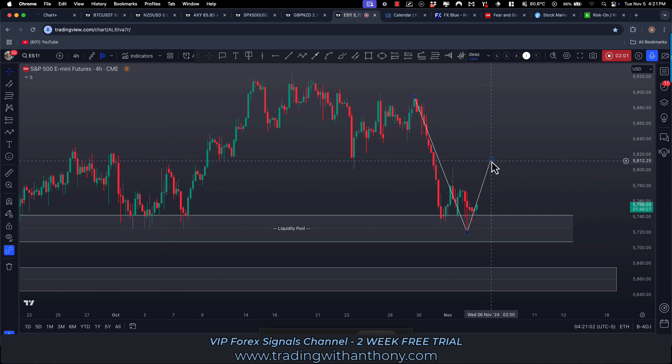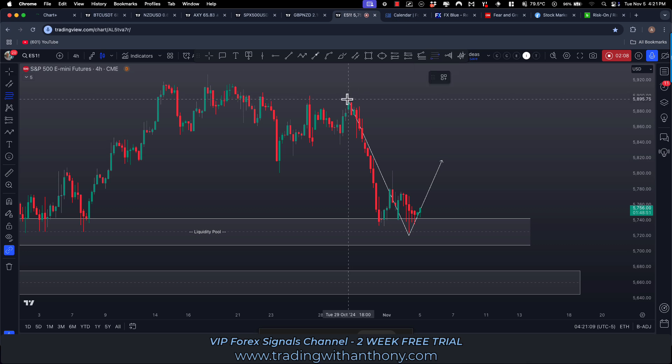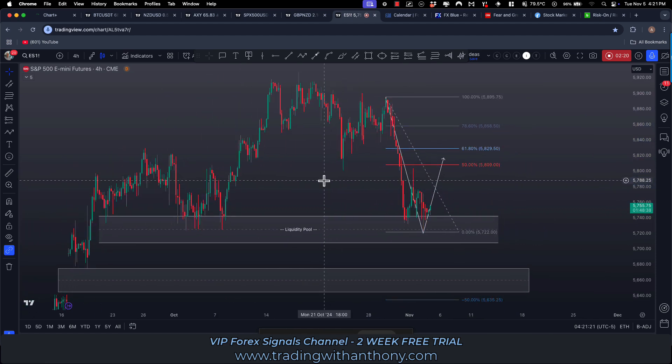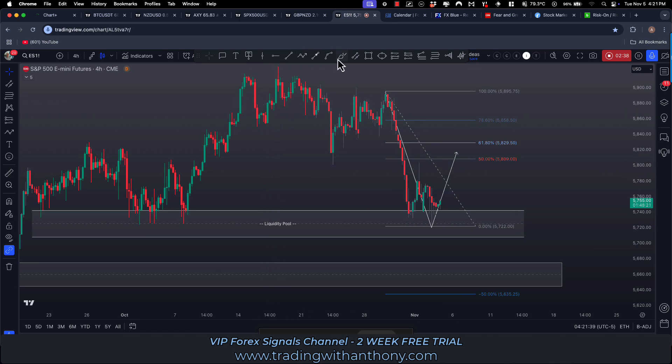What makes sense to me is we get a pullback. If we pick up the Fibonacci and pull it from the high to the low of this swing, the 50 to 61.8% could be a target for this to retrace into. It could pick up here and continue bullish, or it could trade back up into here, find resistance, and roll over and trade bearish. But I think the next move would be north into this area. It's possible it just holds here and rolls over — that's definitely a possibility.